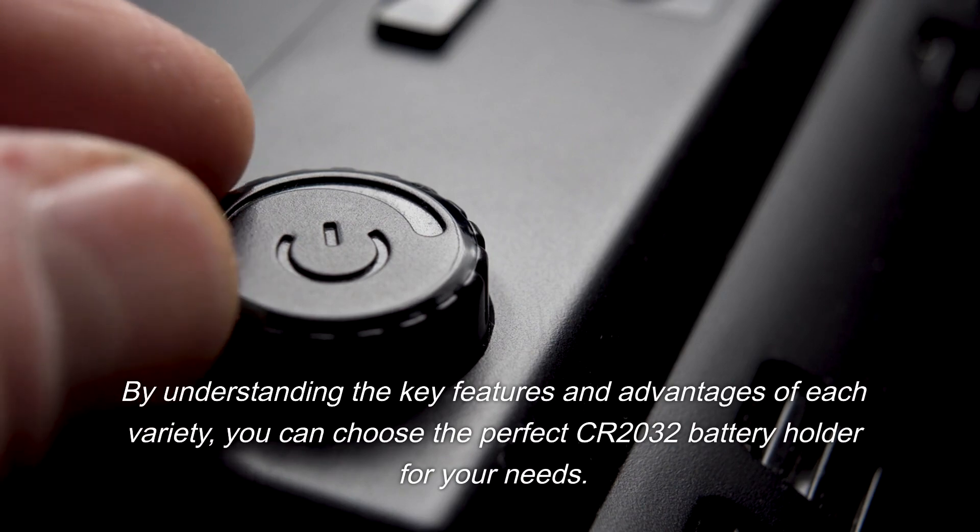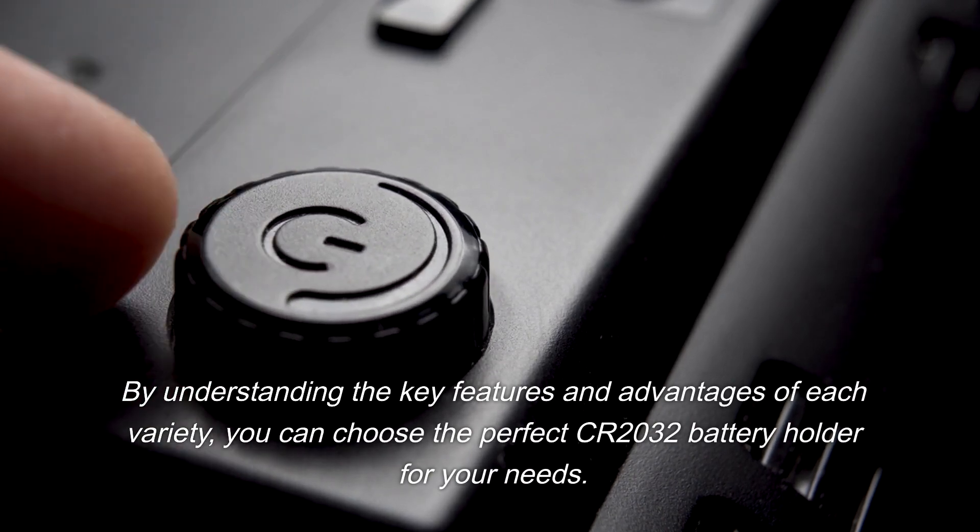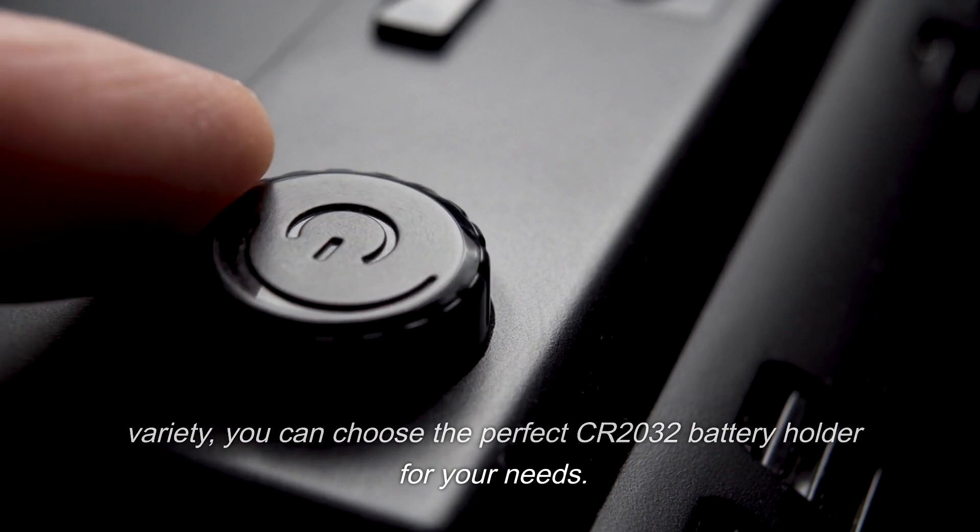By understanding the key features and advantages of each variety, you can choose the perfect CR2032 battery holder for your needs.